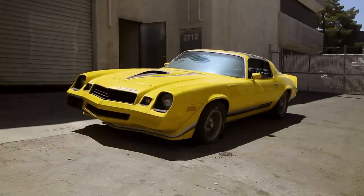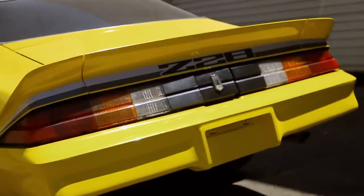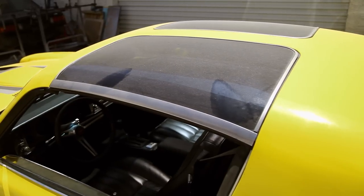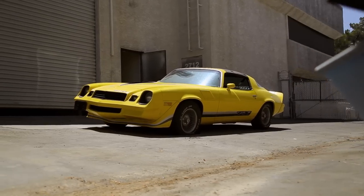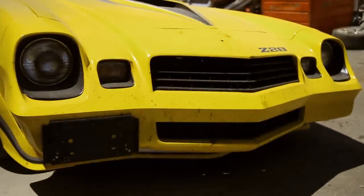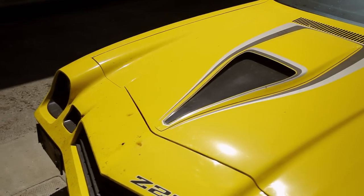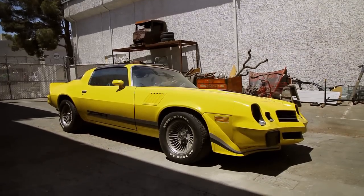Chevy Camaros have always been a popular car. 1979 was a record-breaking year for the Camaro, and especially the Z28. Of nearly 300,000 Camaros produced, almost 85,000 of them were Z28s. Everyone just loved it, despite its less powerful, government-regulated engines designed to use less gas during the '70s oil crisis.